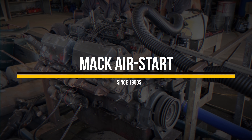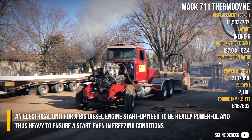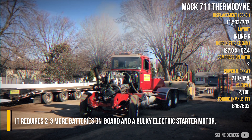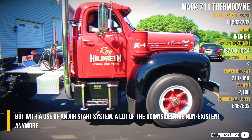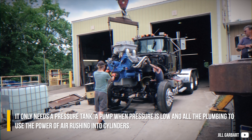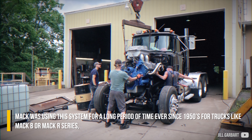Air start. An electrical unit for a big diesel engine startup needs to be really powerful and thus heavy. To ensure a start even during freezing conditions, it requires two or three extra batteries on board and a bulky electric starter motor. But with the use of an air start system, a lot of those downsides are non-existent — it only needs a pressure tank, a pump when pressure is low, and all the plumbing to use the power of air rushing into cylinders.